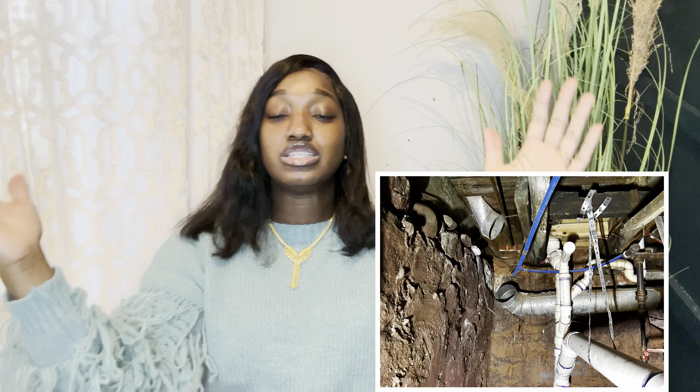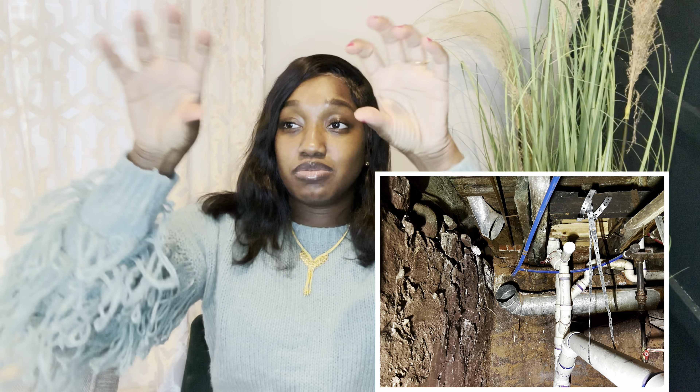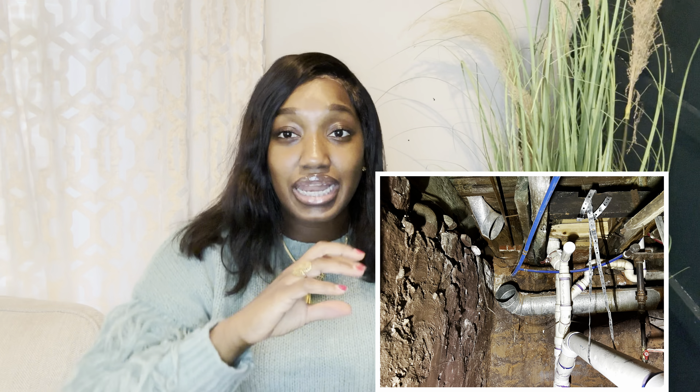It's been two weeks since I posted a video and I'm just going to give you all the scoop on where the house is at. Today is Saturday, March 11th, and I have holes in multiple places of my finished ceilings in the duplex.